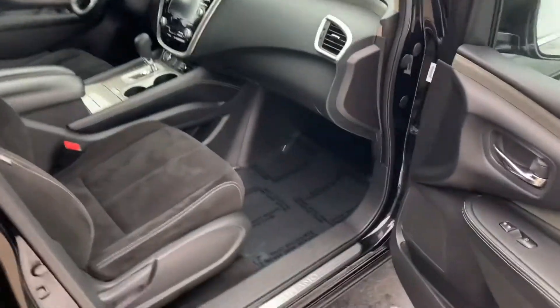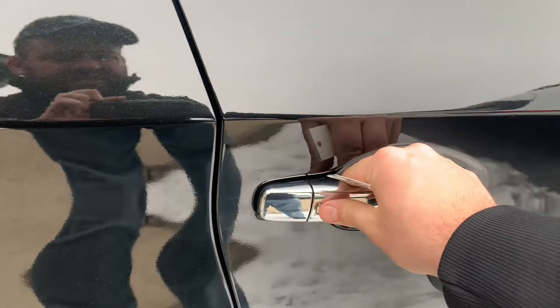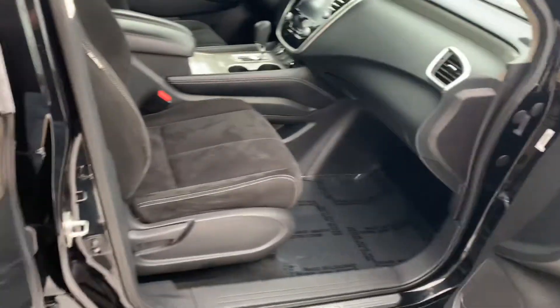So on these Nissans, they're keyless go. As you walk up and you have the fob on your possession, press that to lock, press that to unlock. Super easy — you never have to take the key out.